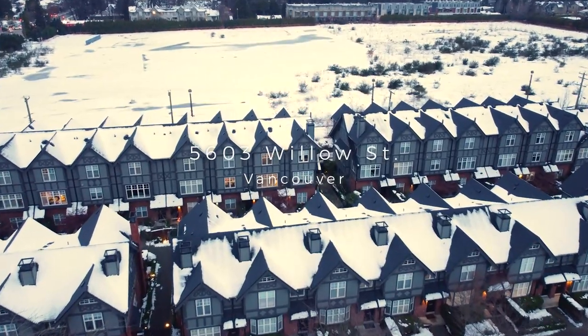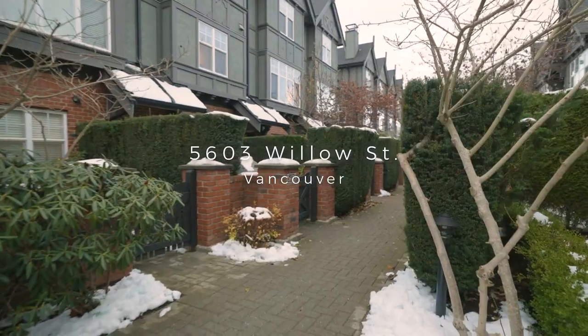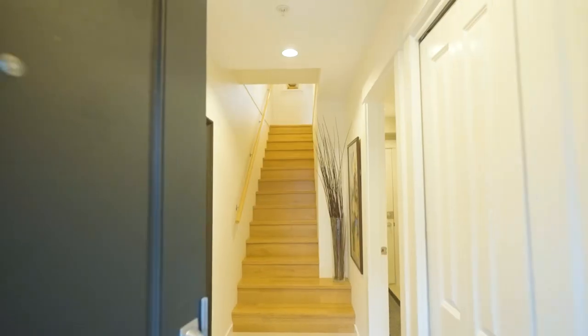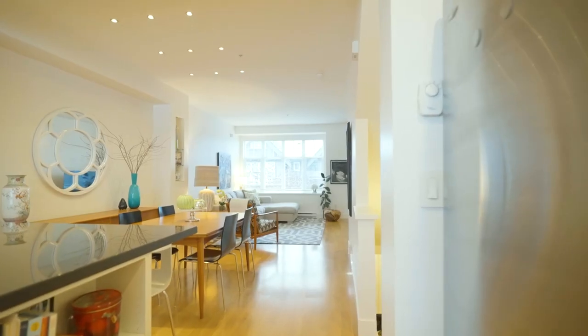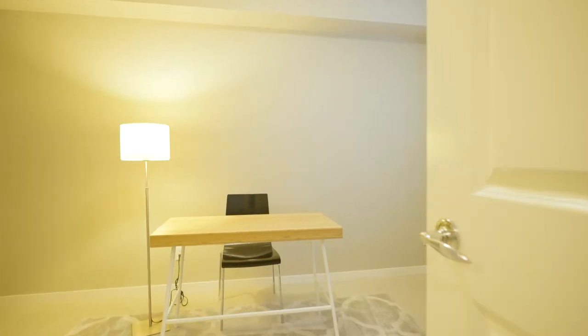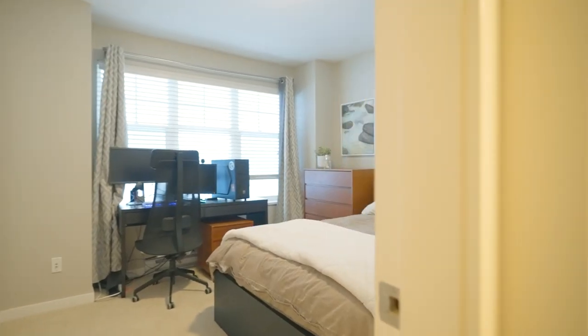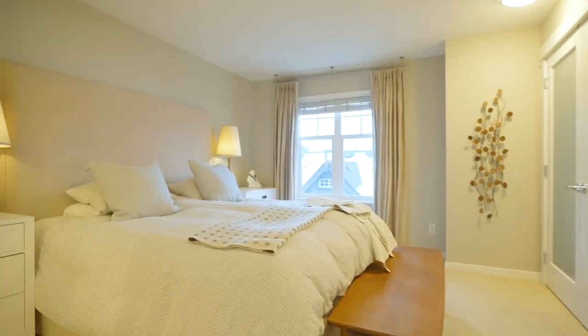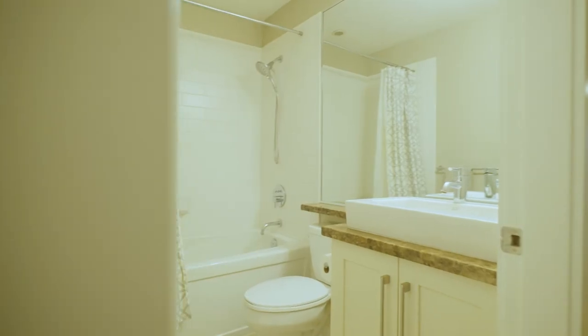So after getting caught at Van Dusen Gardens again, I'm going to lie low in this beautiful gated townhome community — The Willows. I can't complain: this home is spacious at over 1,300 square feet and includes three bedrooms all outfitted with California closet organizers, and 2.5 bathrooms.